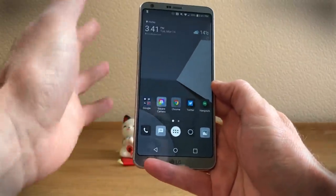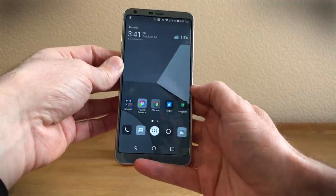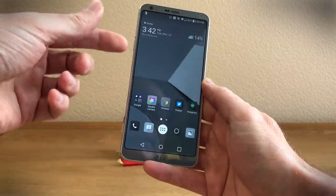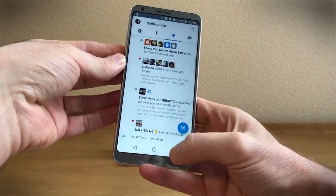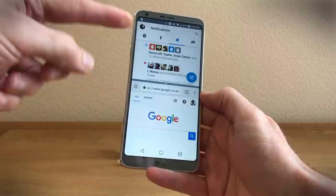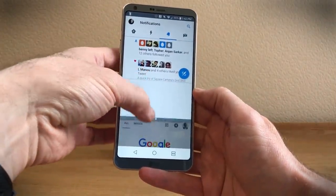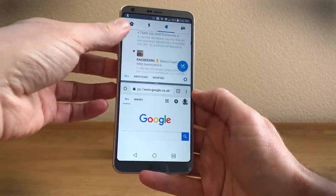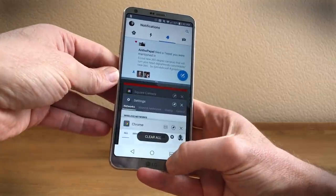The other thing you can do with the 18 by 9 screen is that it adds in multi-window quite easily. You hold down this button, select your other app, and you get two halves of the screen. You can adjust if you want, but it's quite nice to have two complete squares for the split screen effect, which is rather nice.